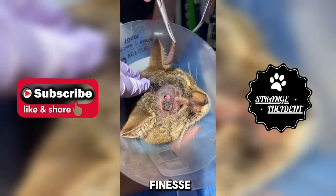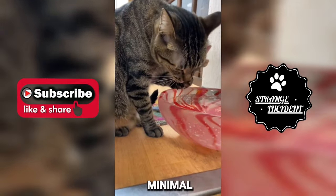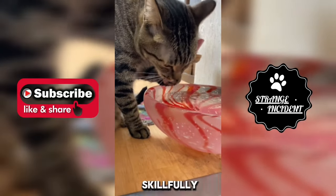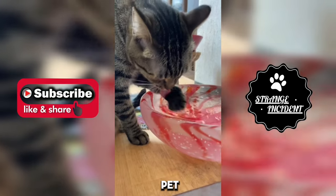With expertise and finesse, the veterinarian delicately removes the parasite, ensuring minimal discomfort for the cat. The thankful owner observes as the vet skillfully handles the situation, ensuring the welfare of their beloved pet.